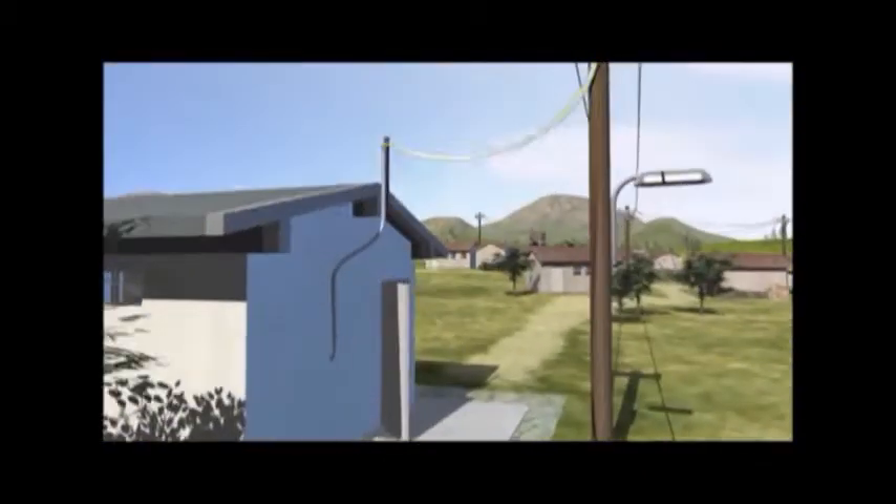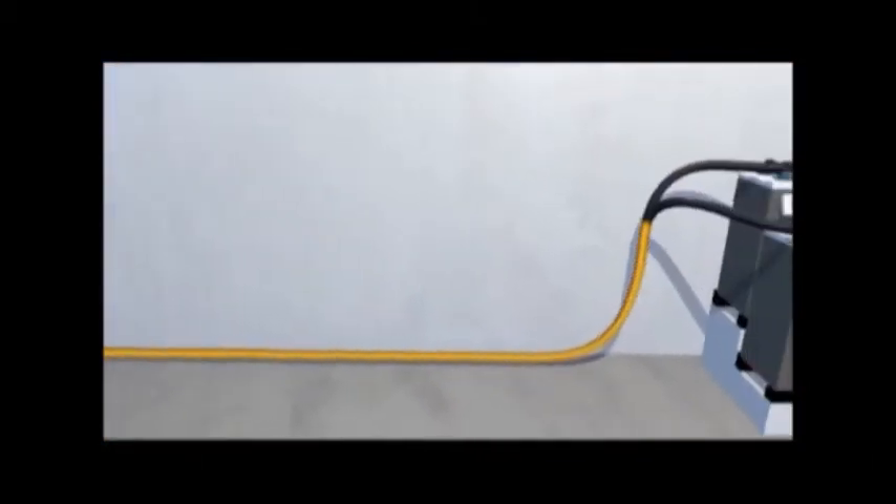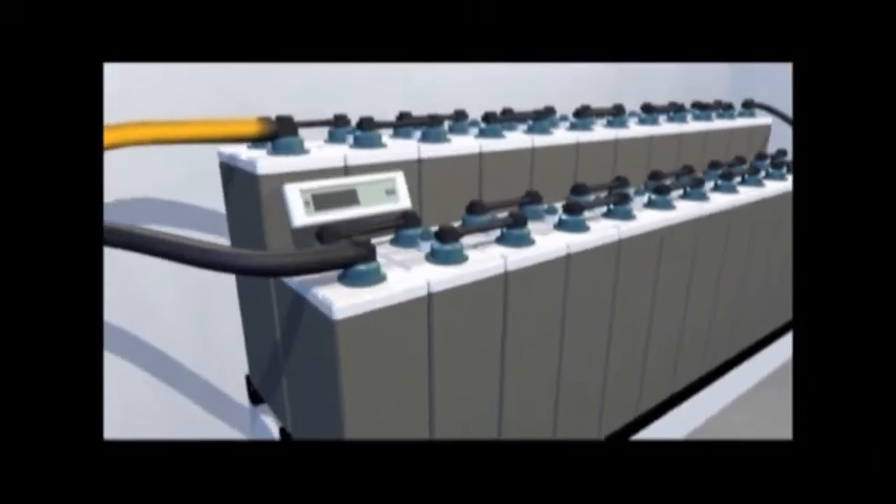It also utilises surplus energy to recharge the batteries. Intelligent management of the off-grid system means that the batteries can be relatively small and thus cost-effective.